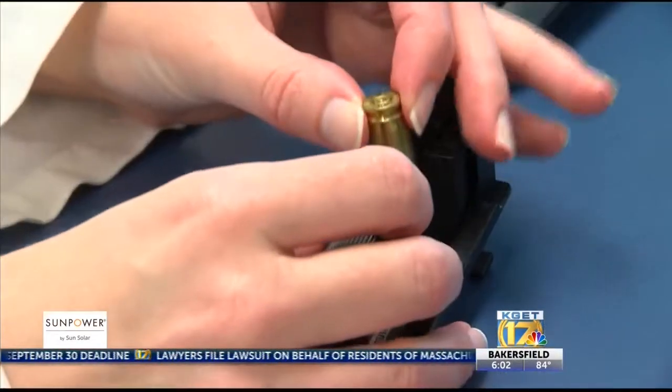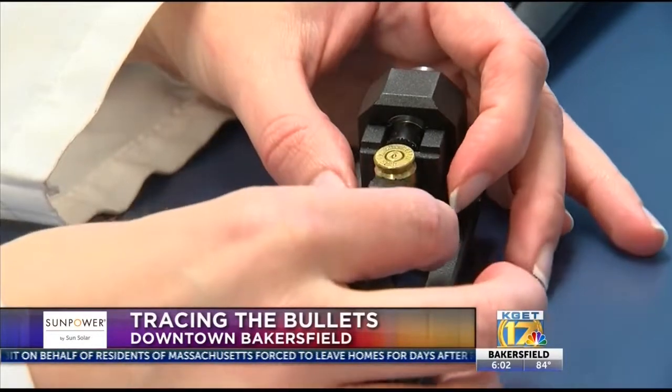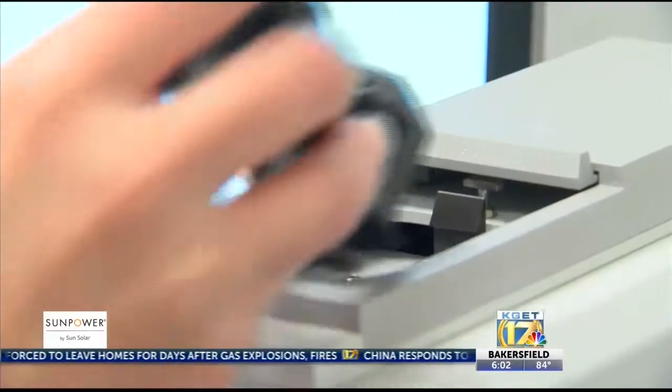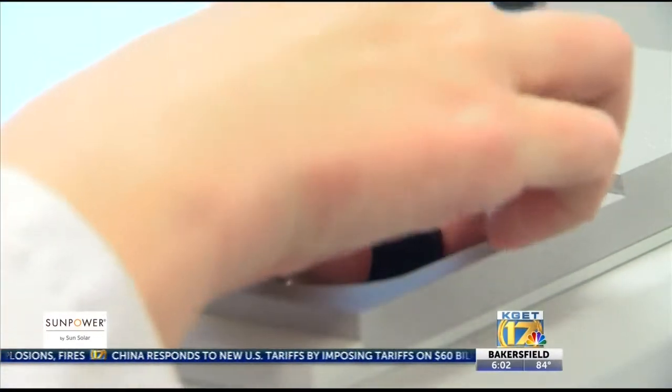A forensic specialist at the Kern County Crime Lab unveiled a new crime-fighting tool today. It's called the EvoFinder Automated Ballistic Identification System. It's a scanning device which generates two- and three-dimensional digital images of bullets and cartridge cases found at the scene of gun-related crimes.